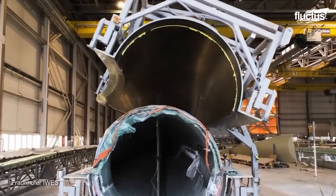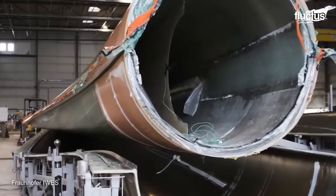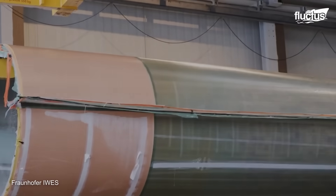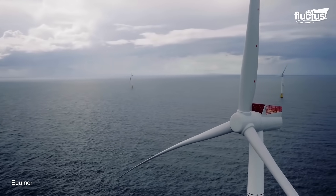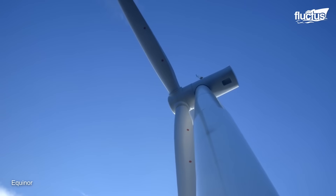After shape verification, the final product is obtained. Floating wind farms are a type of offshore wind farm that utilizes floating structures to support wind turbines in deep waters.